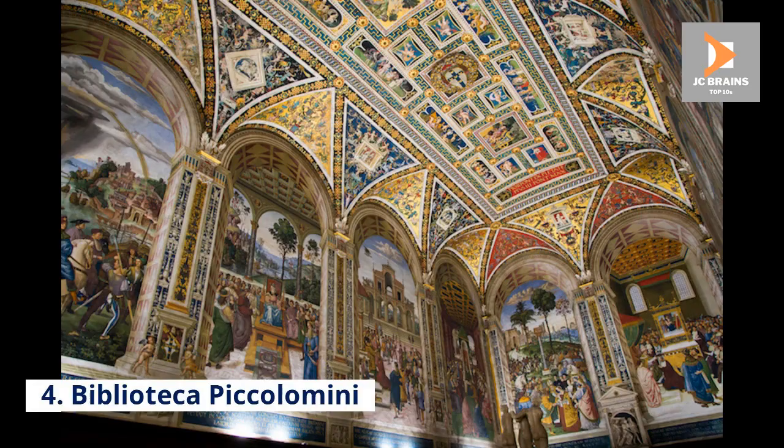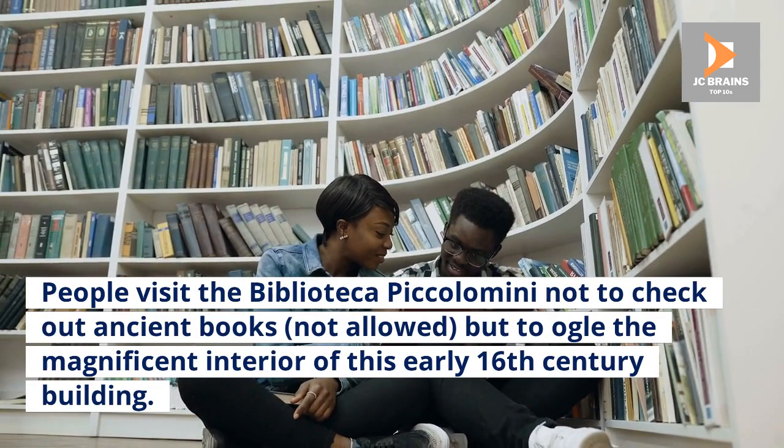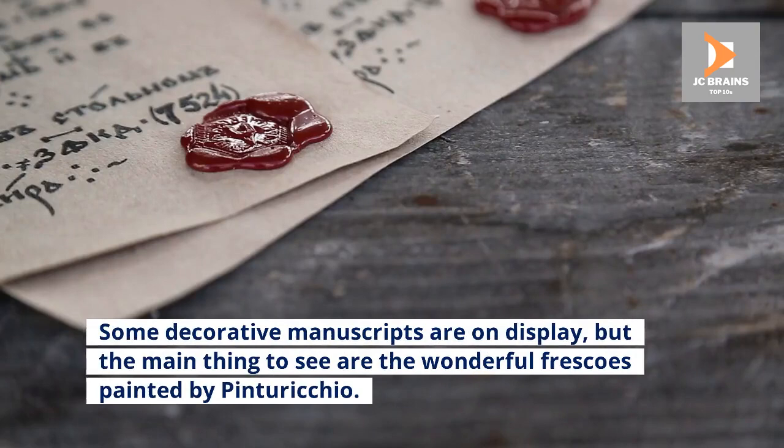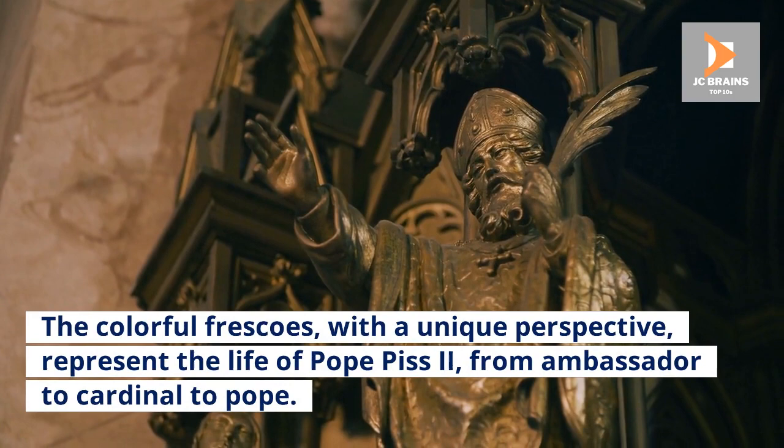Number 4: Biblioteca Piccolomini. People visit the Biblioteca Piccolomini not to check out ancient books — not allowed — but to ogle the magnificent interior of this early 16th-century building. Some decorative manuscripts are on display, but the main thing to see are the wonderful frescoes painted by Pinturicchio. The colorful frescoes, with a unique perspective, represent the life of Pope Pius II, from ambassador to cardinal to Pope.